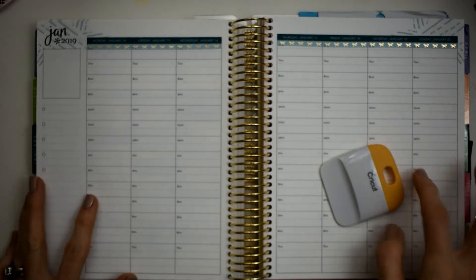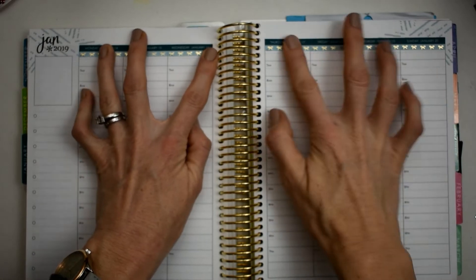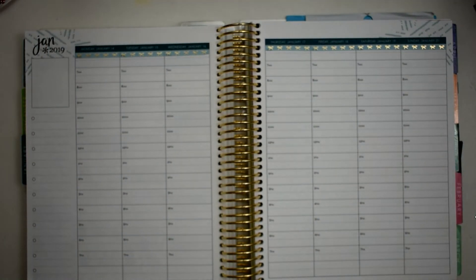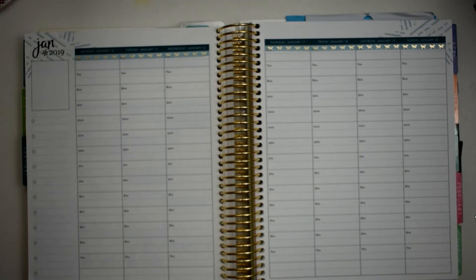Beautiful! I laid it across the top. Let me know in the comments if y'all are tired of me using this washi — I just can't help it, y'all, it's just so pretty. It just fits in with what I am really loving right now.